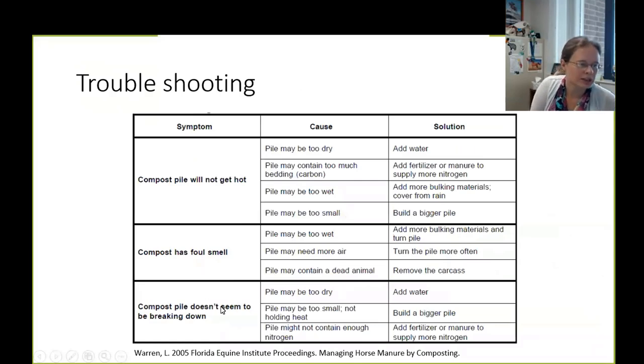Here are some troubleshooting tips — we've supplied a Dr. Warren 2005 Florida Equine Institute proceedings article for the audience today. It's a great table to help troubleshoot issues such as the pile not heating up correctly, compost having a foul smell, or the pile not breaking down effectively — with possible causes and solutions. Composting is not just a science; there's quite a bit of art and practice involved. You may have to try some things and there will be some trial and error, but these resources will help.